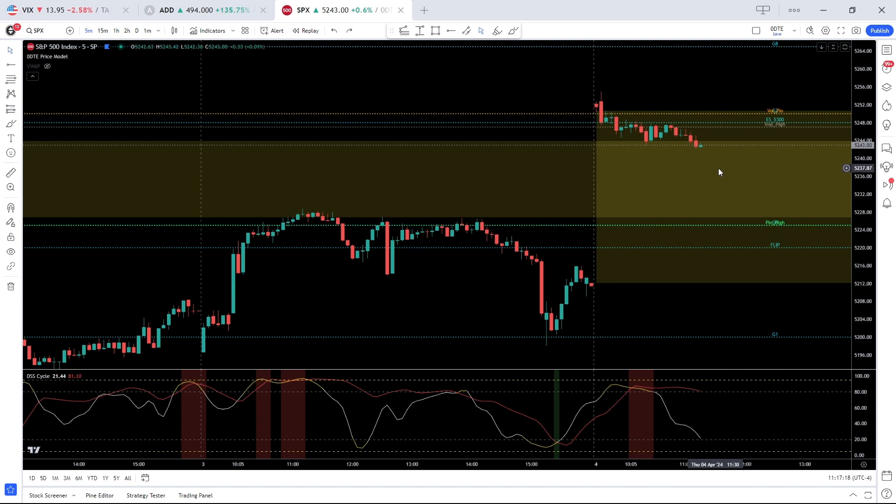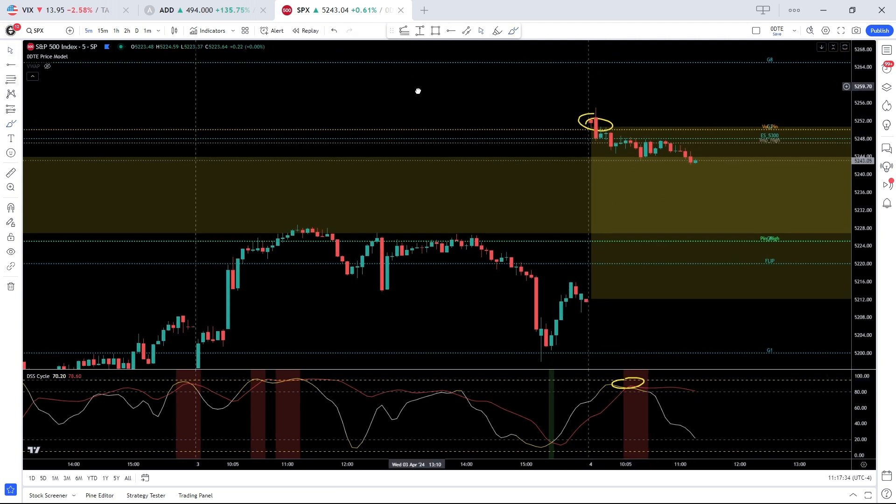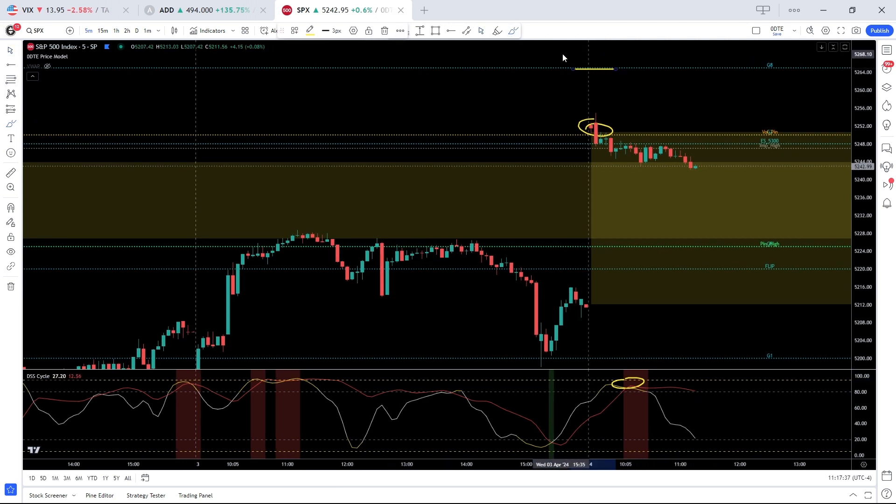Since then the momentum has faded and we continue to see that mean reversion chop that we've been seeing for weeks now. We played mean reversion at the open, shorting calls more or less right at the open — double cycle high — and we sold the 5265, which is the all-time high. We're already out of those trades; that worked real quick with some vol contraction at the open.